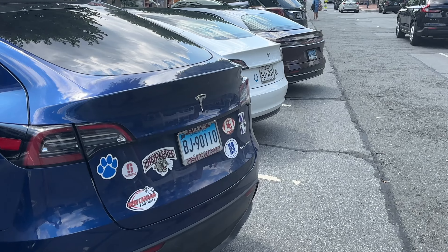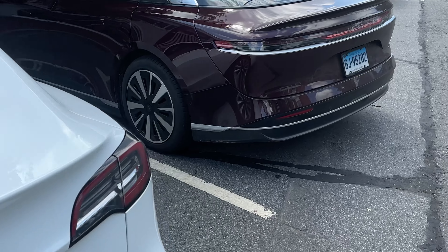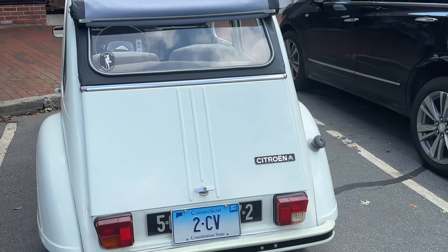We've got a Model Y, all marked up. A Model 3 from Texas. A Lucid. And just your typical little French car. Let's talk Polestar.